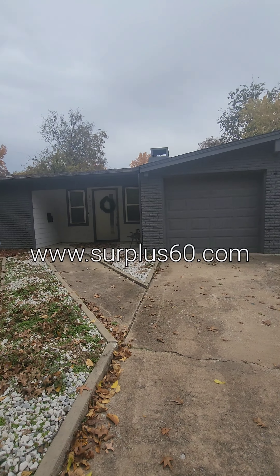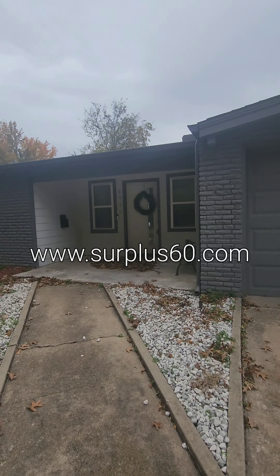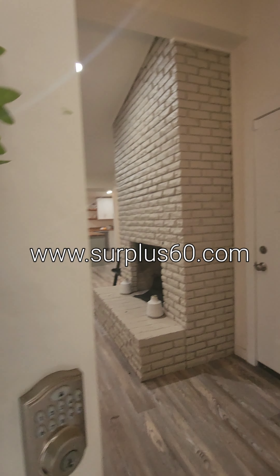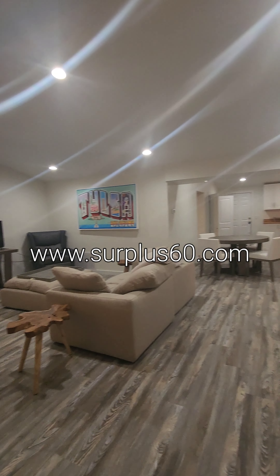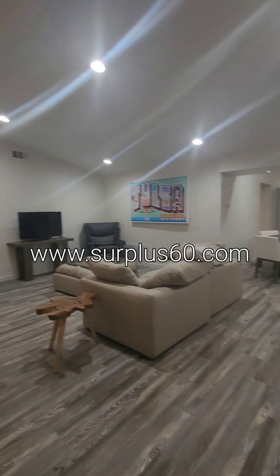Hey, it's Adriana Fout with Surplus 60 Properties and Management. We're at 1736 West Latimer Place in Tulsa. Let's go ahead and take a look at this property. It's very unique, meaning that it can either come fully furnished or completely vacant. If you're interested in short-term leasing, we can also make that work as well.